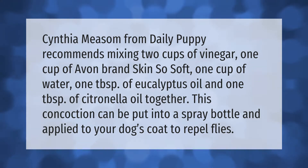Cynthia Mezem from Daily Puppy recommends mixing two cups of vinegar, one cup of Avon brand Skin So Soft, one cup of water, one tablespoon of eucalyptus oil, and one tablespoon of citronella oil together. This concoction can be put into a spray bottle and applied to your dog's coat to repel flies.